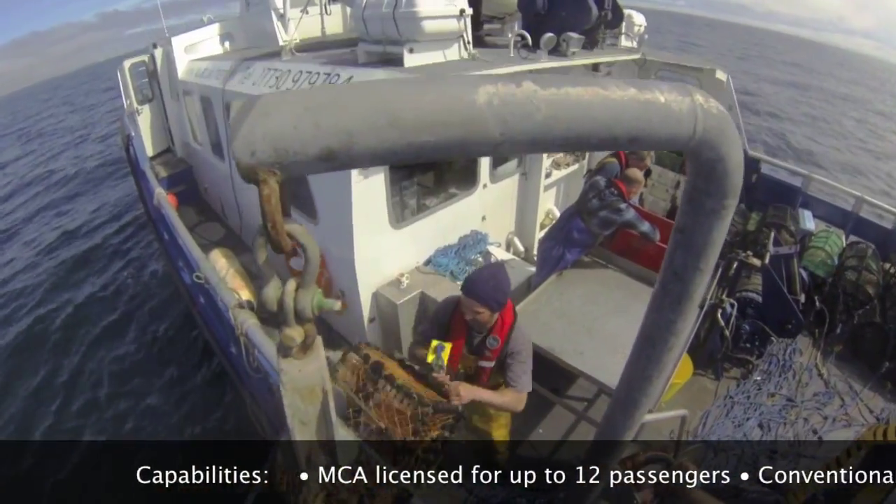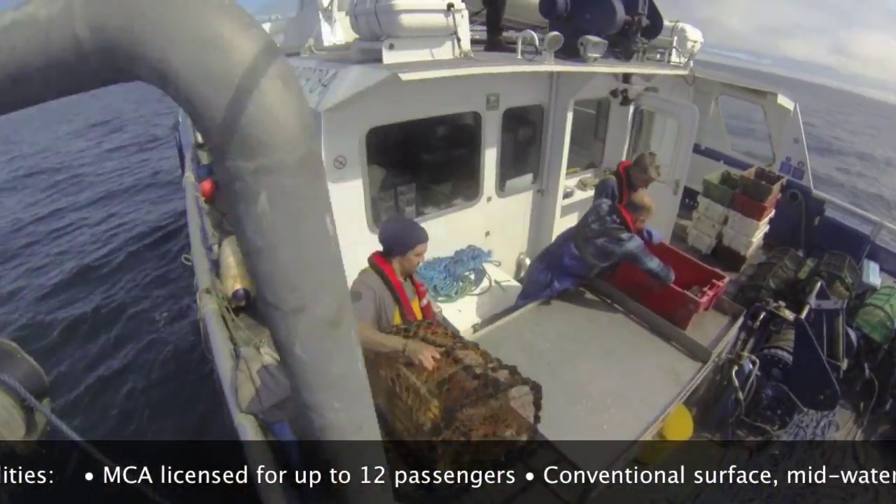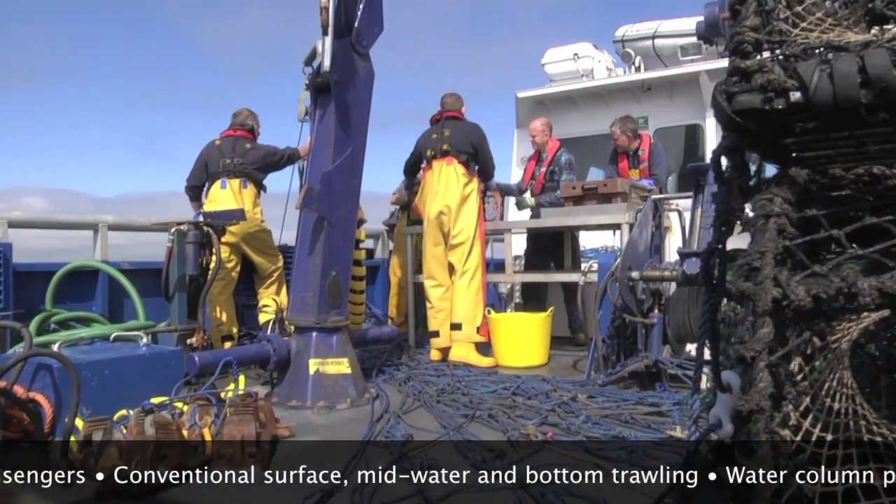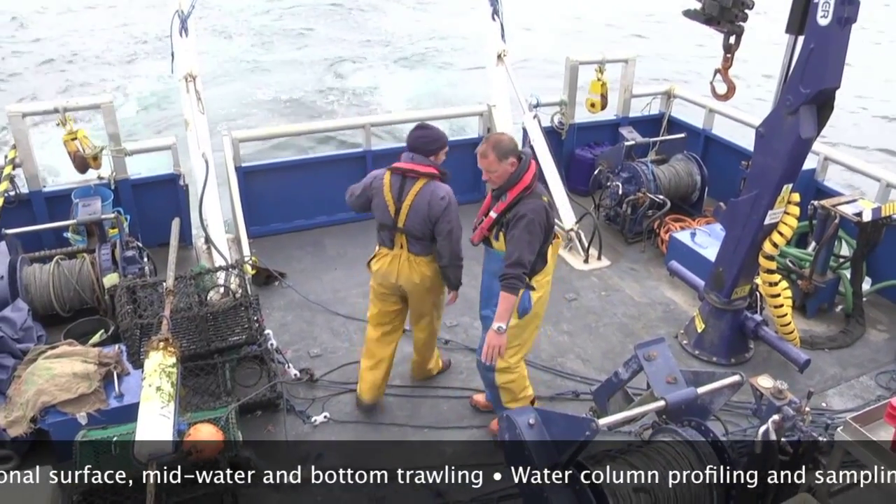We can take people out for the day, we can be trawling for biological samples, we can be recovering buoys, servicing equipment in the marine environment and also transferring personnel to and from wind farm platforms.